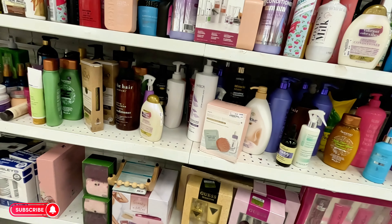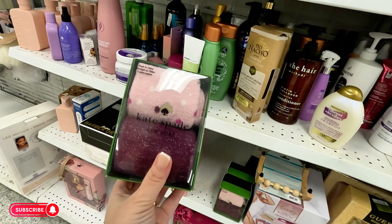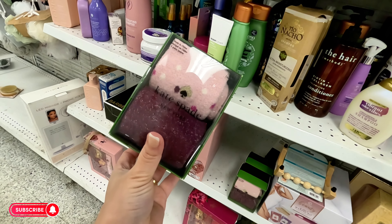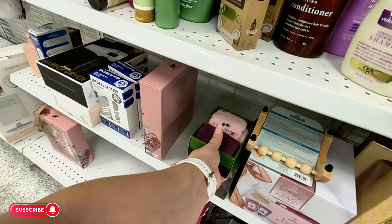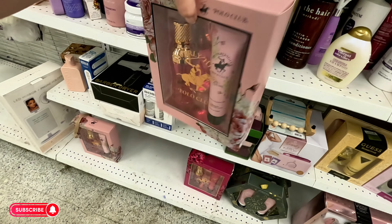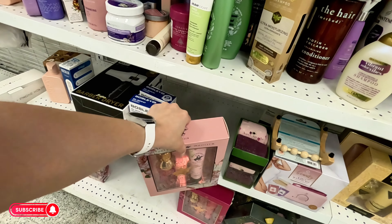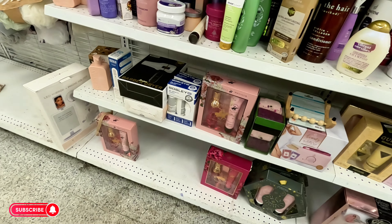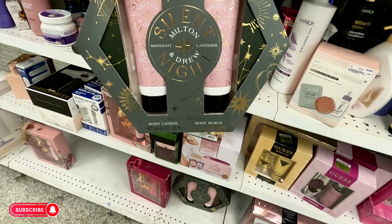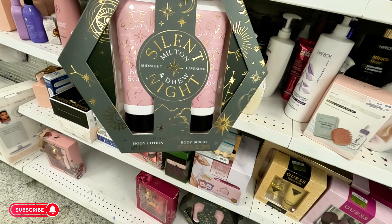Oh look at what I found — Kate Spade little socks, 2 for $9.99, that is so cute! They have some sets here — Color Beverly Hills for $9.99. And down here you've got body lotion and body scrub set for $6.99.